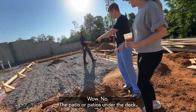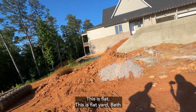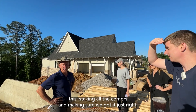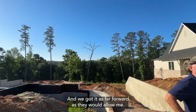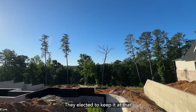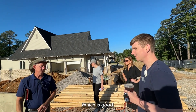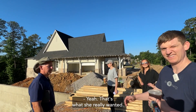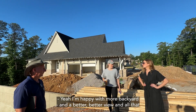The patio was confirmed to be on the back of the house, with a flat yard beyond it. Ben noted: 'We spent a lot of time positioning this, staking all the corners and making sure we got it just right for that purpose. We got it as far forward as they would allow me — I could have brought it five more feet, but we brought it almost 15 feet forward.' Beth confirmed she was happy with more backyard, a better view, and all that.